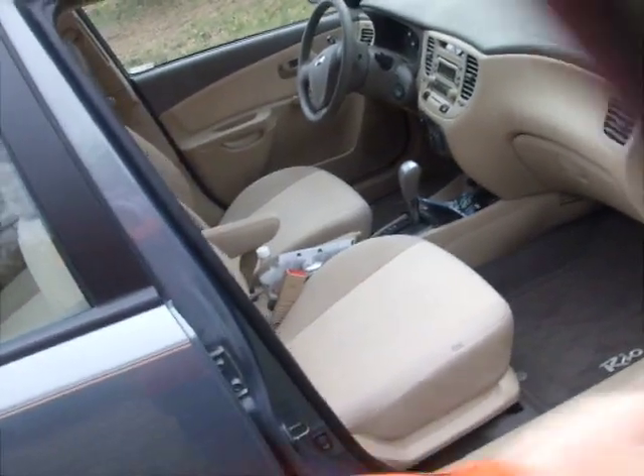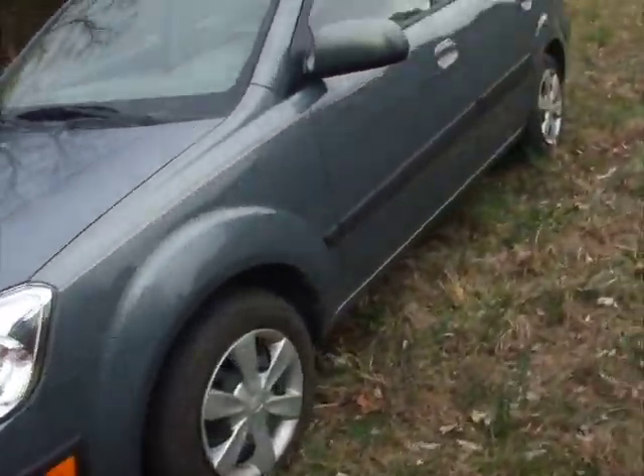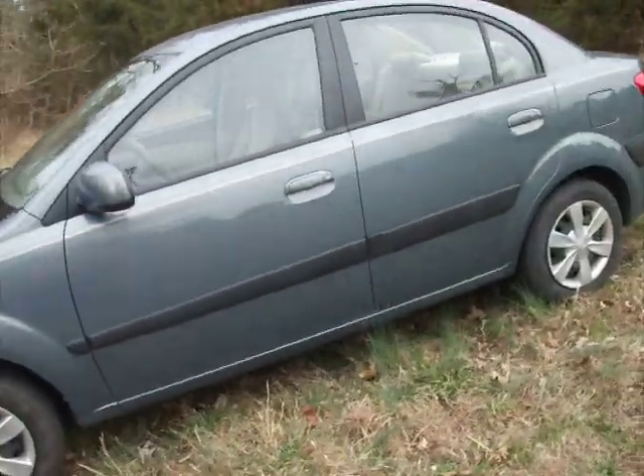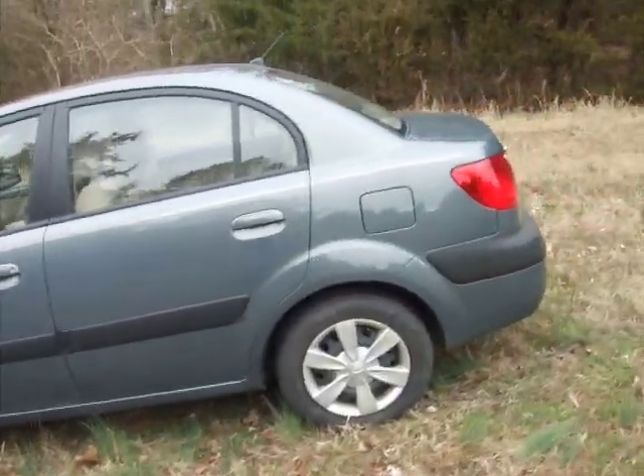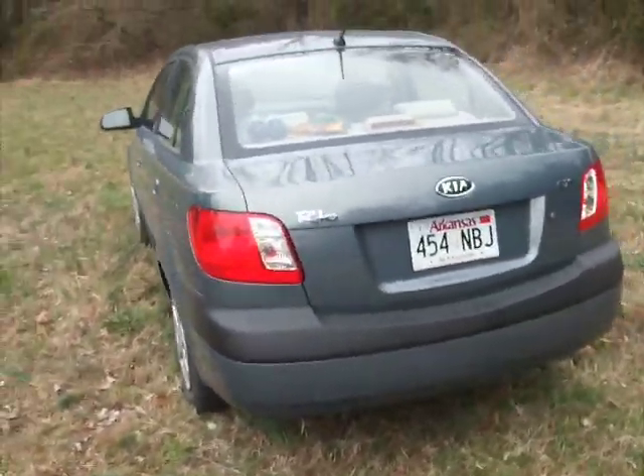Here's the glove box. I think you'd be very happy and satisfied with this — great gas mileage. Here's another look at the 2007 Kia Rio LX.